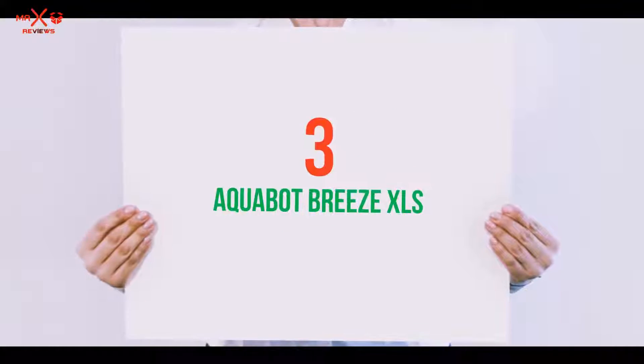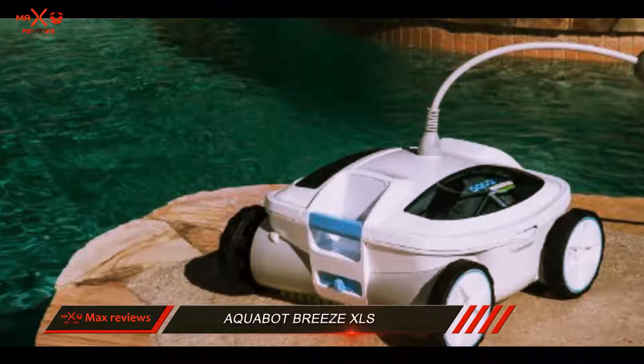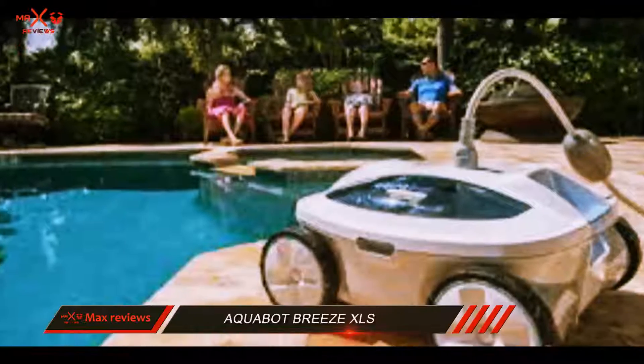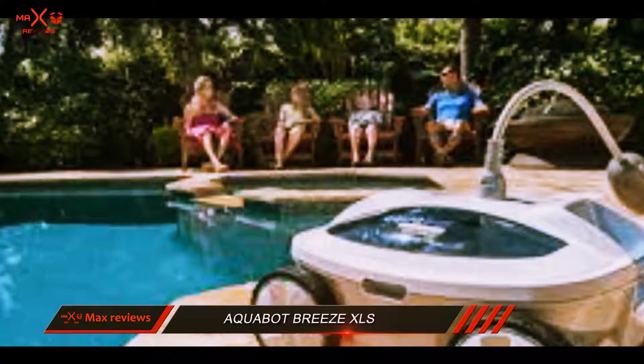Starting at number 3: the Aquabit Breeze XLS. If you are looking for a robotic pool cleaner that works best for algae in both in-ground and above-ground pools, the Aquabit Breeze XLS is a wonderful choice to opt for.